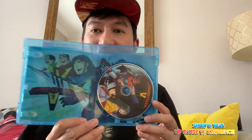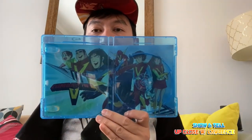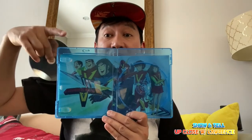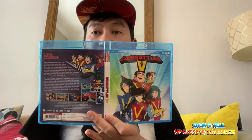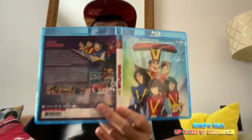I haven't seen this folks — nice. Just like Voltus V, very simple artwork. For those who don't know, Voltus V was based on this animation, Combattler V. This is the first robot that has five separate spaceships combining into one to become a robot. You can see the synopsis right there.